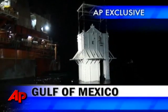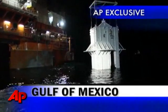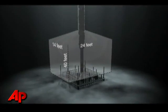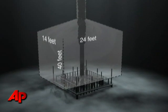Officials say this massive concrete and steel containment box will soon be in place over a blown out well that's spewing oil into the Gulf of Mexico. Looking at exclusive AP video of the box being lowered into the water, eventually officials hope it will settle into position and siphon off oil to a tanker floating a mile above.